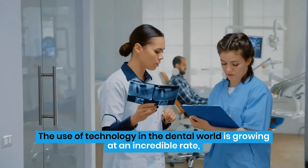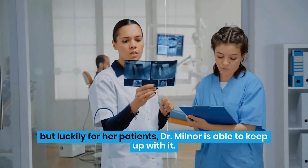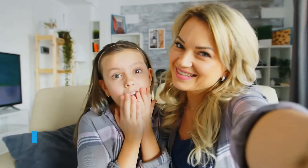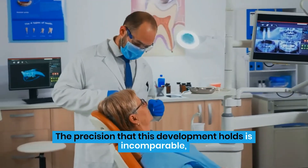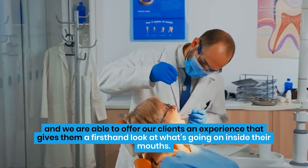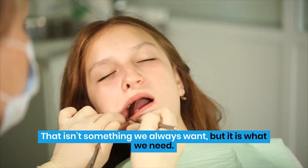The use of technology in the dental world is growing at an incredible rate, but luckily for her patients, Dr. Milnor is able to keep up with it. As we have mentioned before, we use iTero technology to guarantee our patients are getting the closest look at their chompers. The precision that this development holds is incomparable, and we are able to offer our clients an experience that gives them a first-hand look at what's going on inside their mouths. That isn't something we always want, but it is what we need.